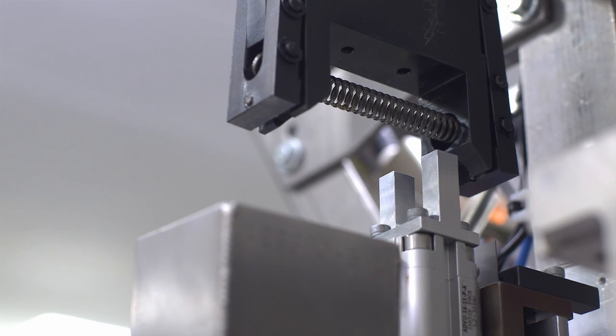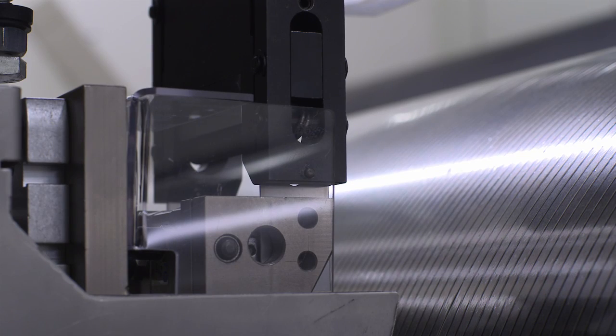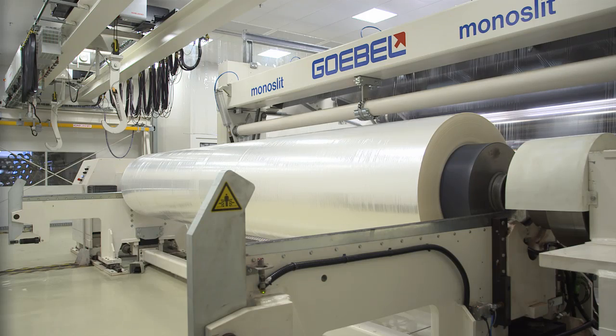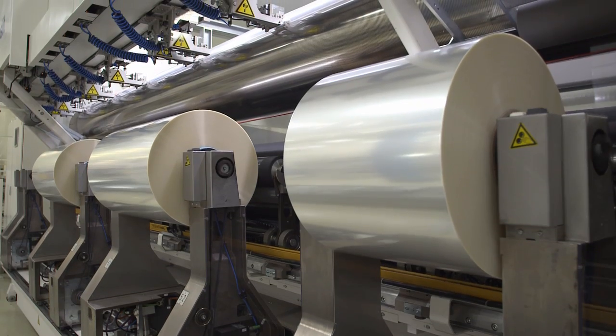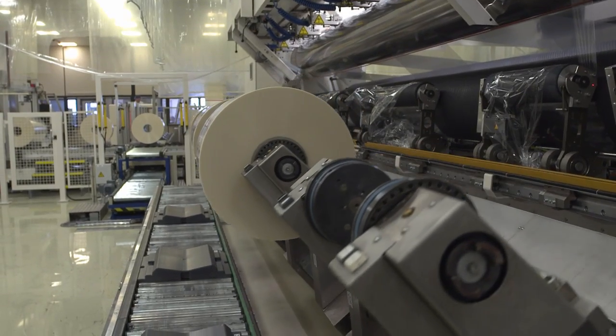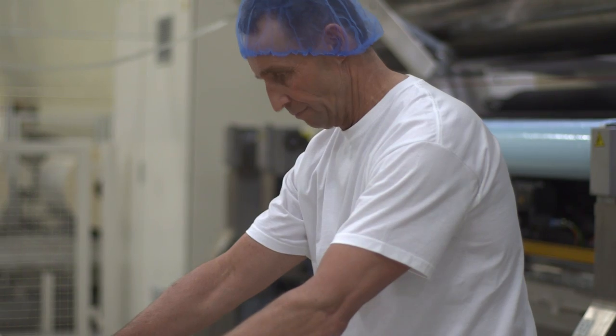There is always a certain risk of an operator becoming injured while changing a cutting tool. That's why the fully automated blade changer is a new feature. 24-7 production, minimum downtimes, technical specifications — all these factors are extremely important for Treofan, with regard to quality, flexibility and service to our customers. We are pleased to have not only found the right machines with Goebel, but also the right partner for customized solutions.